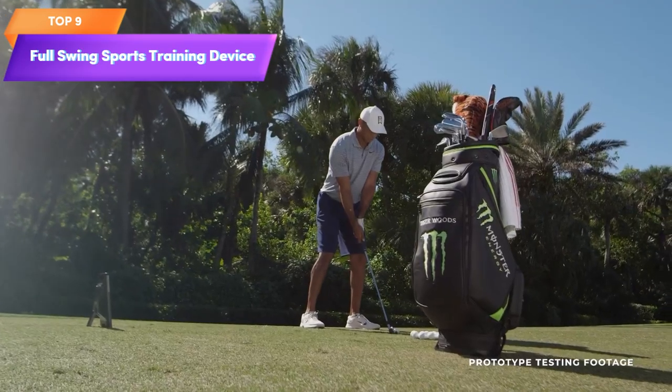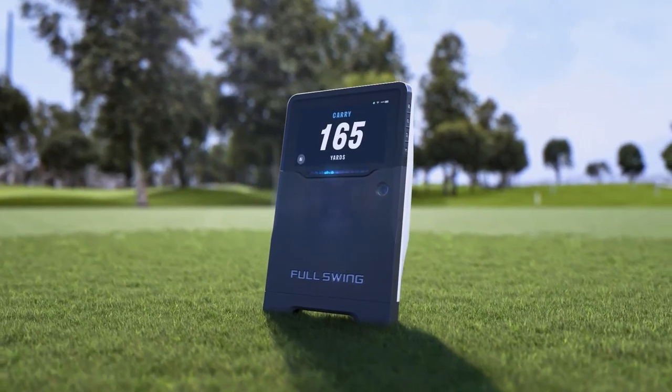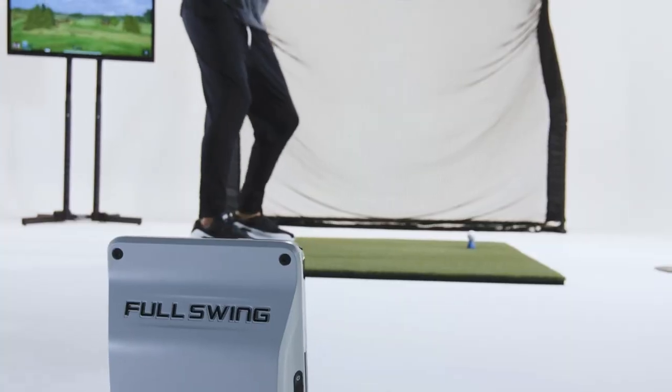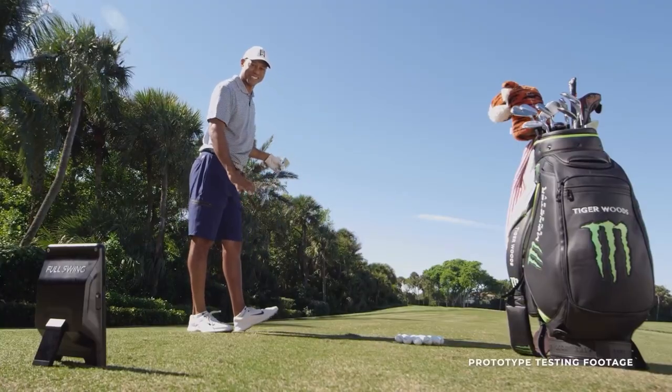Top 9 is a golf training device that includes a launch monitor to track various aspects of a golfer's swing. It is marketed as portable and suitable for use both outdoors and indoors, and is endorsed by Tiger Woods. It appears to be a comprehensive tool for golfers looking to improve their game.